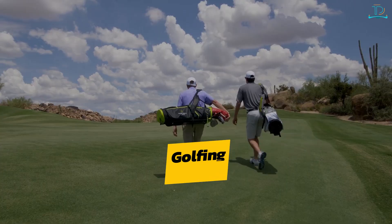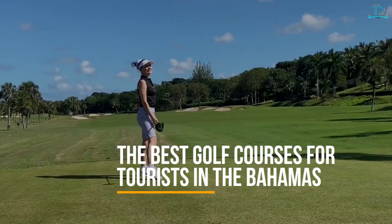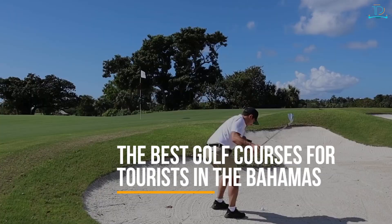Golfing — the Bahamas are home to some of the world's best golf courses with challenging layouts and stunning views. Whether you're an experienced golfer or just starting out, there's a course that's perfect for you. Here are some of the best golf courses for tourists in the Bahamas.